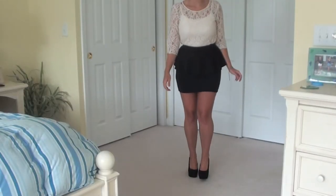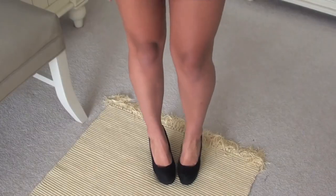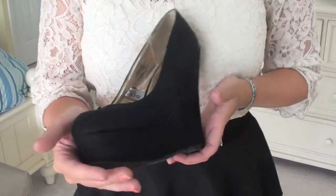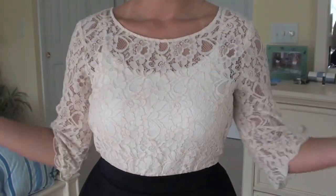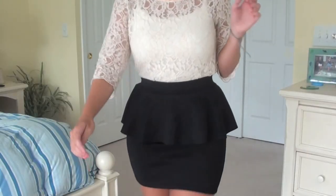On this evening my family was going out to dinner at a little bit of a fancier place, so I decided to take advantage of the opportunity to dress up. These wedges are from Target. I'm just wearing a basic white tank top underneath this lace top which I got at H&M, and then I got this skirt there as well.